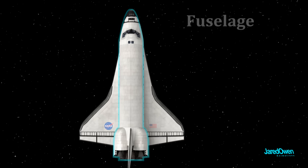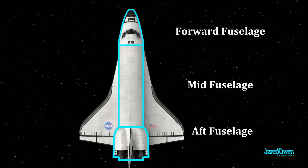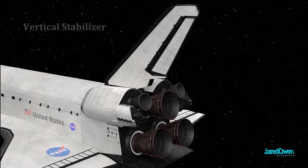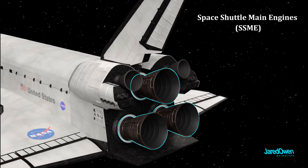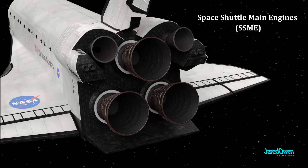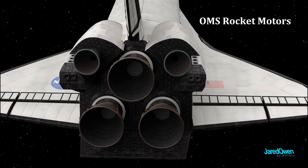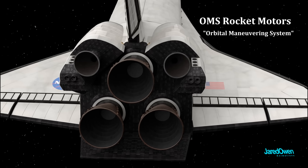The main body down the center is called the fuselage. We can break this up into three parts: the forward, mid, and the aft fuselage. The aft fuselage has a vertical stabilizer in the middle and three engines on the back. These are called the space shuttle main engines. The two smaller ones up here are called the OMS rocket motors, and OMS stands for Orbital Maneuvering System.